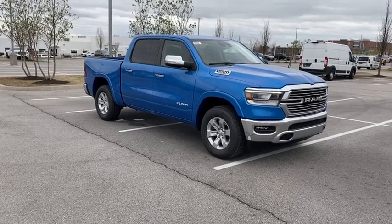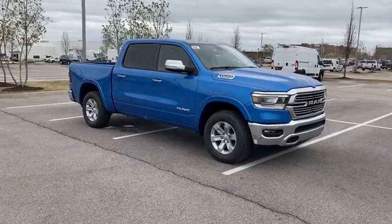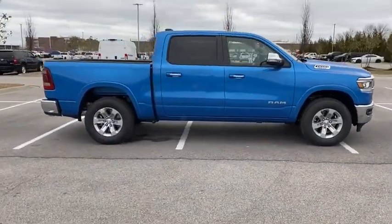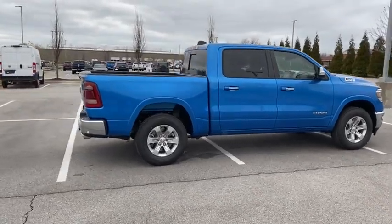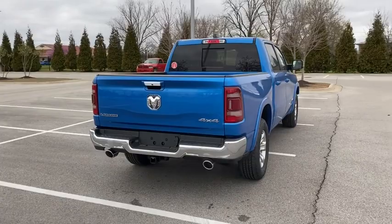Looking for the right vehicle? Check out the 2022 Ram 1500. Ram 1500 went against the Chevrolet Silverado, Ford F-150, and Toyota Tundra, which are all excellent trucks in their own right. The Ram took home the prize for its well-rounded strengths.